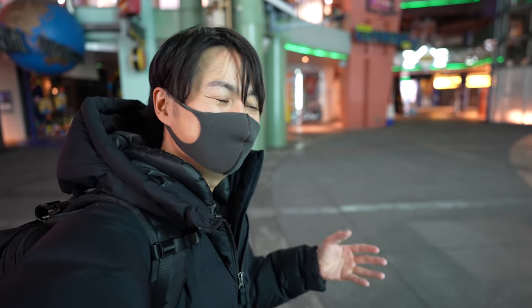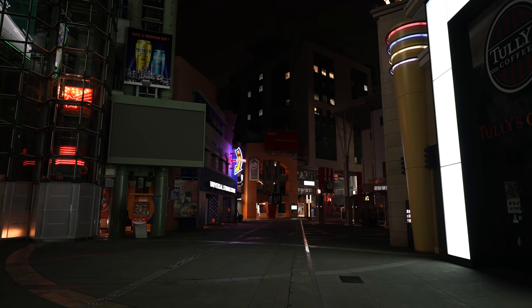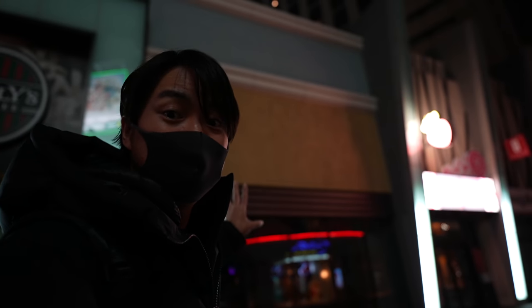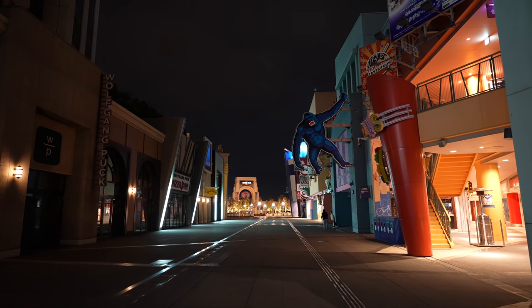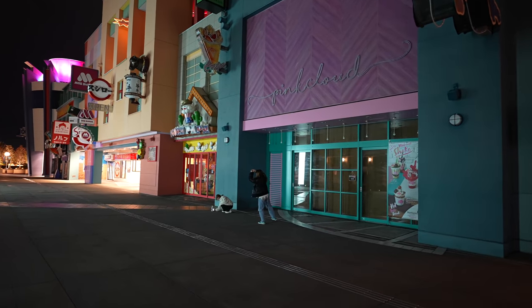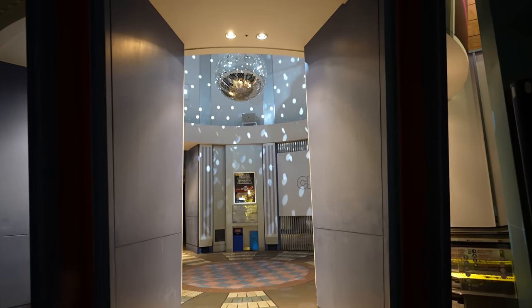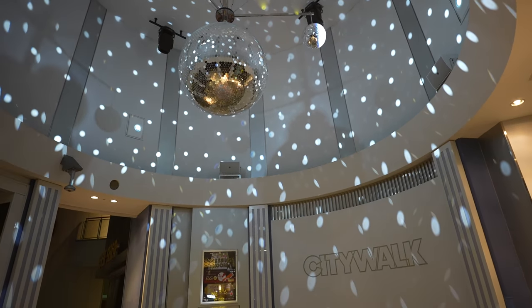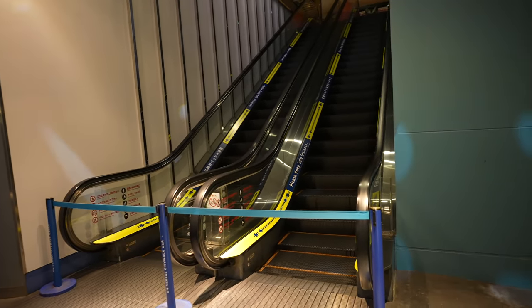It gets a little darker, but pretty much nothing has changed. Maybe this side gets darker, but still the escalator is moving. Wait, now this light is off. And this place also gets darker. Let's go check the Universal Studios Japan gate. Still there are some girls taking photos. Japan is a pretty safe place, especially this Universal City Walk. This place usually has loud music and beautiful moving lights, but it stopped. The escalator on this side stopped.